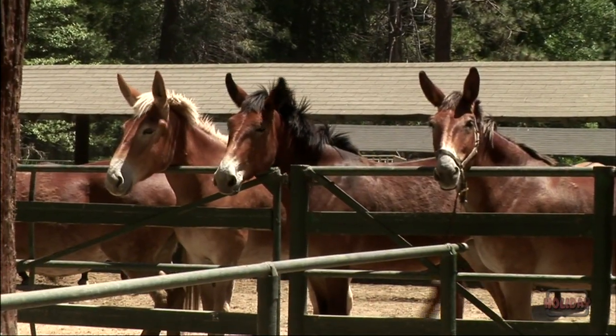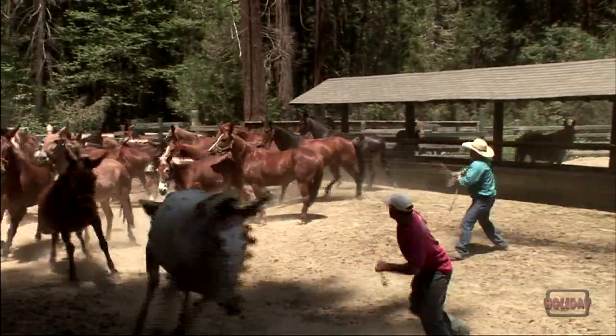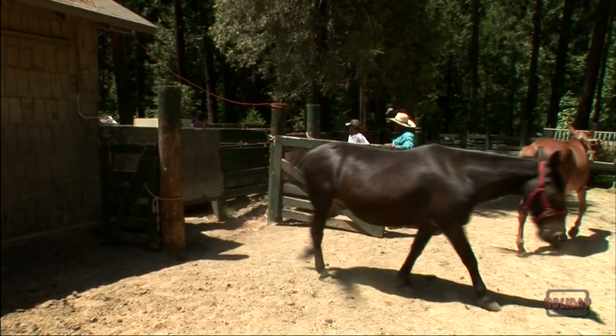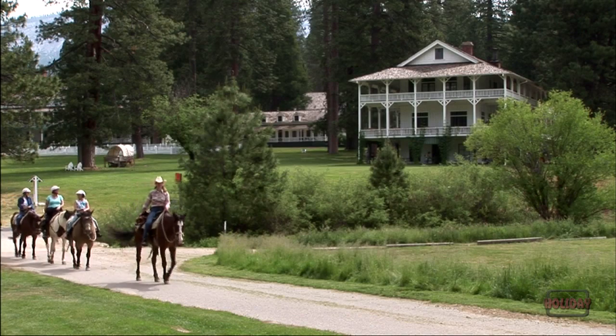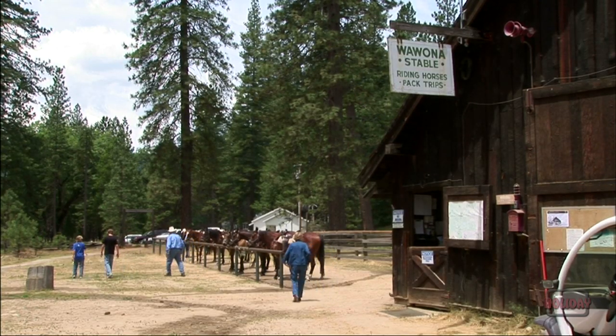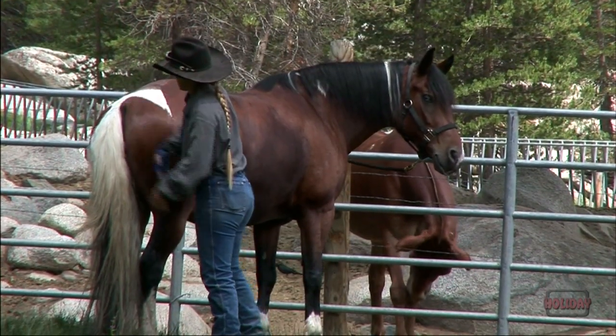There are three different stables from which to start your ride. The largest is Yosemite Valley Stables with over 200 horses and mules — this is the headquarters of the stables operations. Near the park's south entrance is historic Wawona Stables. And to the northeast, in the Sierra High Country, is Tuolumne Meadows Stables.